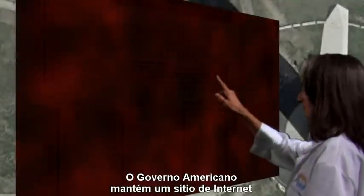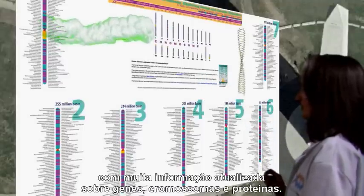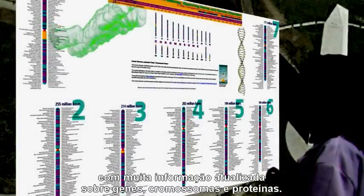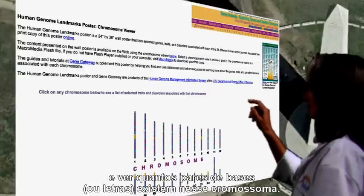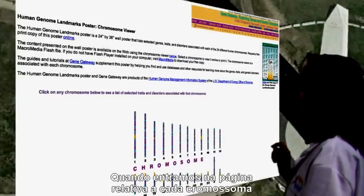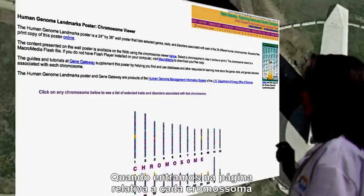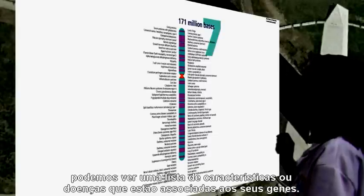The U.S. government maintains a website with much of the current information about genes, chromosomes, and proteins. In the section labeled Chromosome Viewer, you can select a chromosome and see how many base pairs or letters are on the chromosome. When you get to the webpage for each particular chromosome, you can see a list of traits and disorders associated with genes on that chromosome.